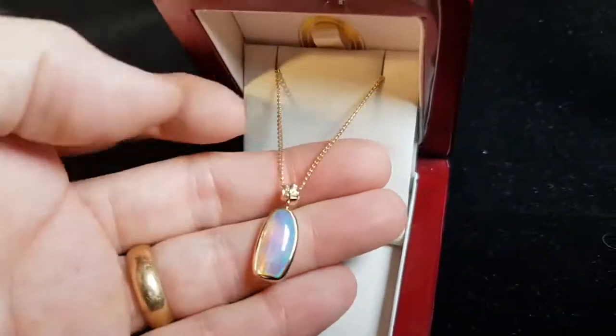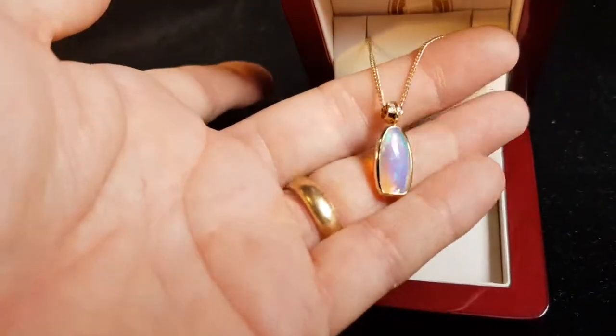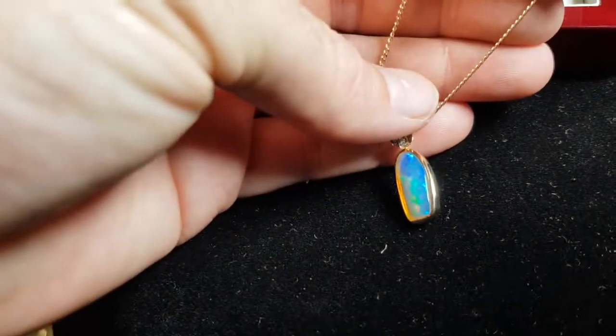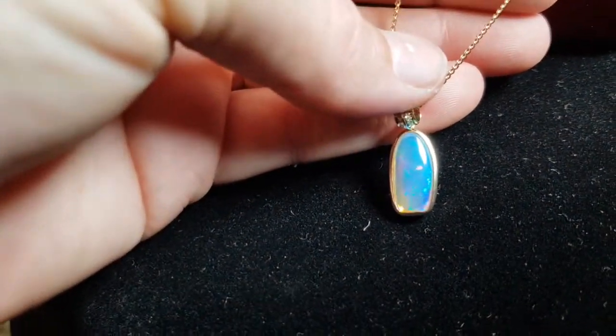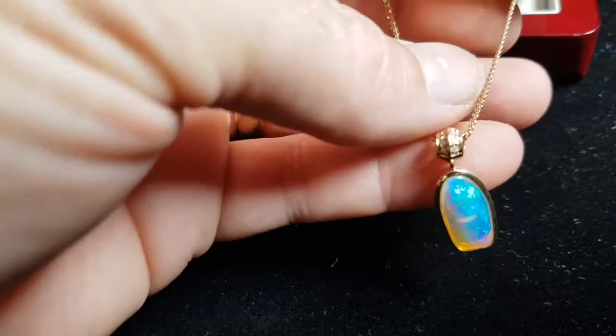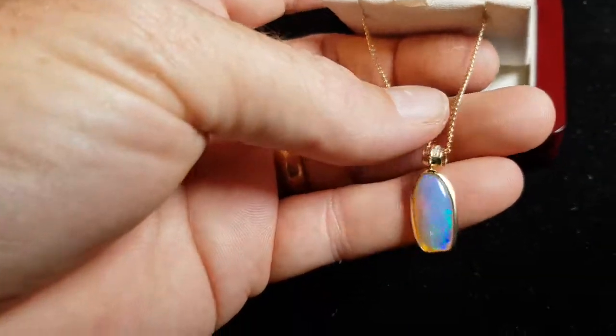This type of stone — I want to show you something. When it's on white, it really doesn't show up as well as when it's actually on the skin, and even more so when you wear a black top. The blue really fires up. One other thing which is great is the thickness as well.